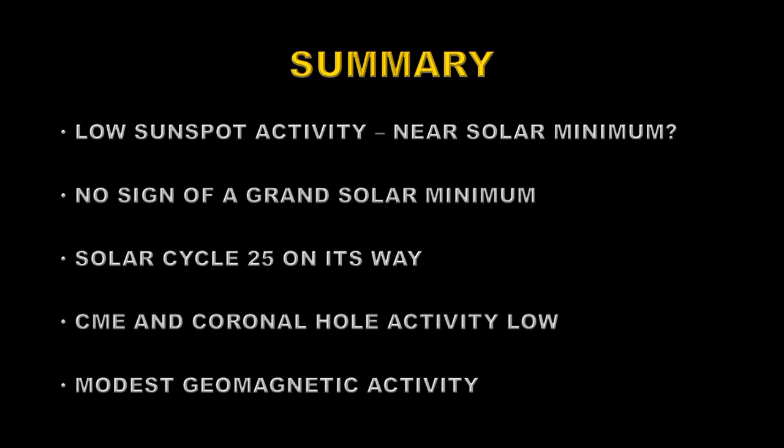So in summary, we had low sunspot activity for the month, so we may well be near solar minimum at the moment. There is no sign of a grand solar minimum, and we won't know about that for several years yet anyway. There are indications of the reverse in the fact that solar cycle 25 seems to be trying to get its act together, and that would indicate that solar cycle 25 is going to be at least as large, if not larger, than solar cycle 24. Coronal mass ejection and coronal hole activity was low, and resulted in relatively modest geomagnetic activity through the month. So until next time, goodbye.